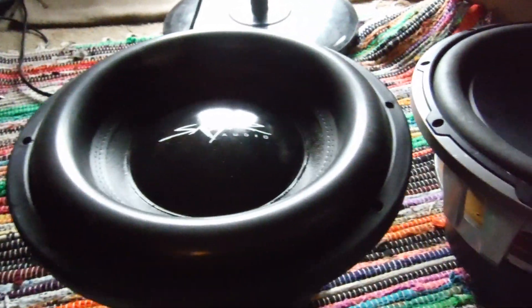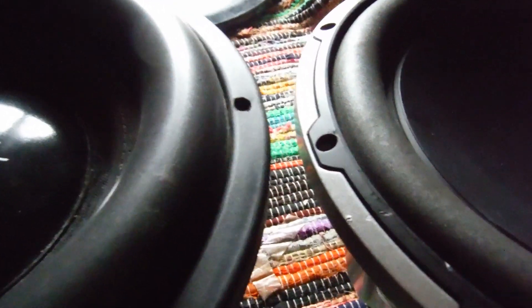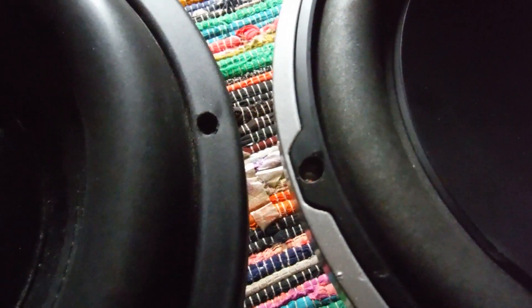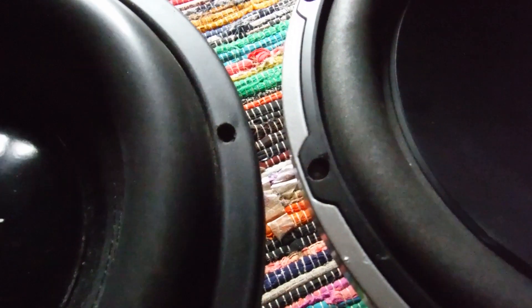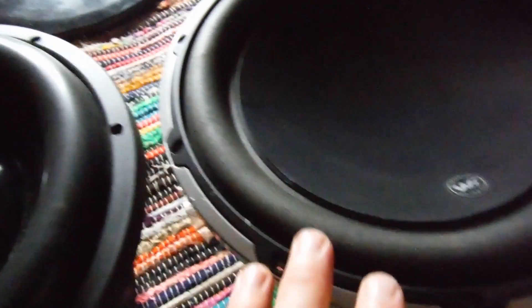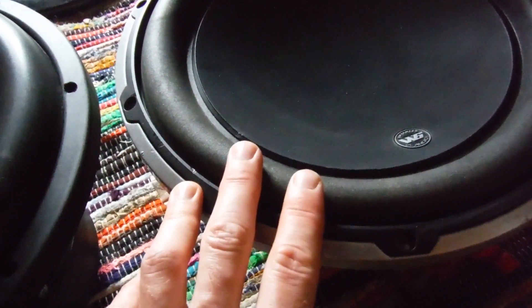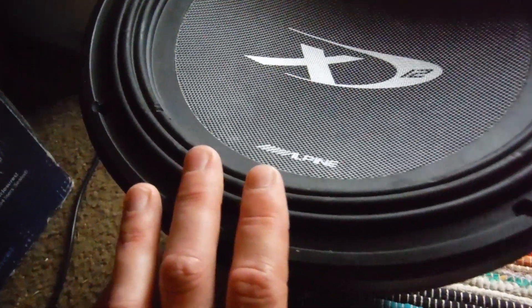If you look at the surround, the surround on the W6 is very small. The v3 is not much bigger — it's about the same size, they just improved a little. I think they made it a rubber surround instead of a foam treated surround. This one's a rubber surround and the Skar also has a rubber surround.